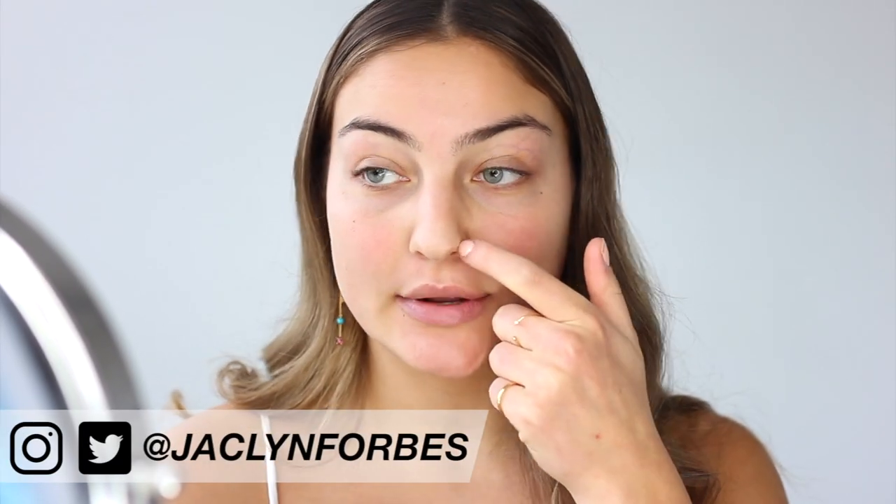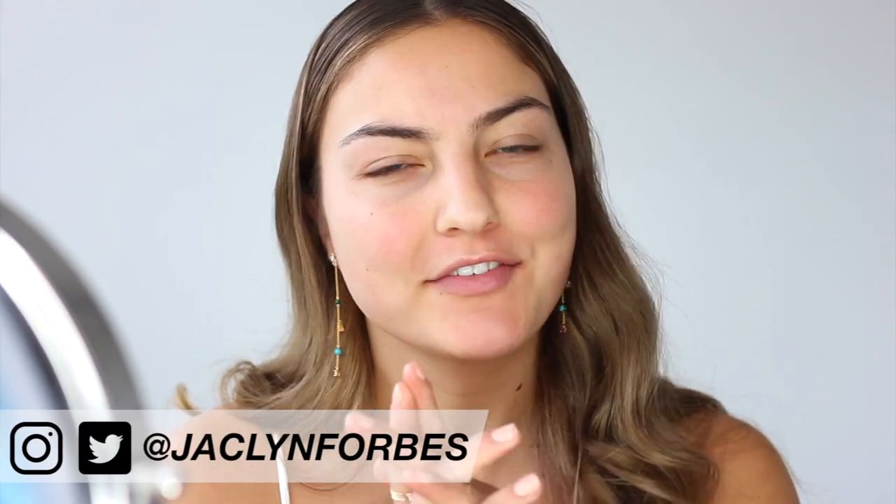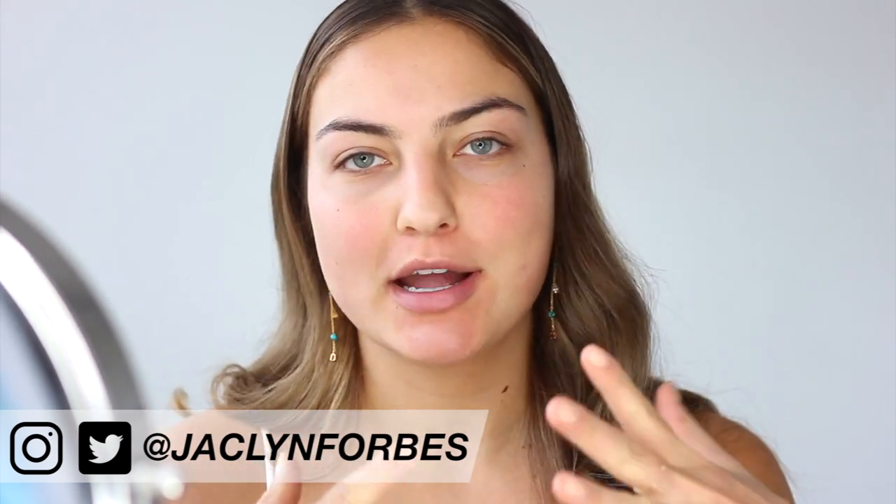Hey everyone, it's Jacqueline. So today I thought I would sit down and do a little get ready with me. I feel like I haven't sat down and talked through a makeup look in a while. I have a special event to go to tonight, so I'm going to get all done up. I feel like I have less excuses as my life goes on to get fully done up. So I'm doing a soft, natural glam look — that's like the most annoying buzzword.